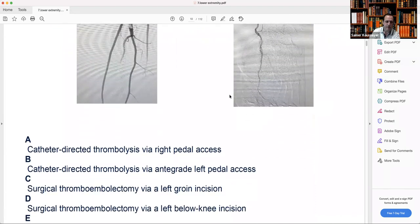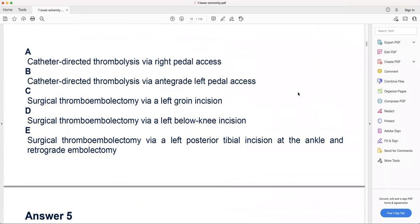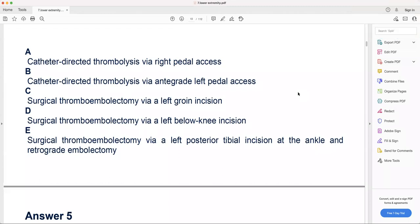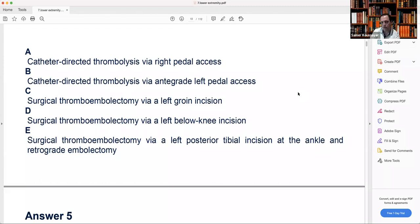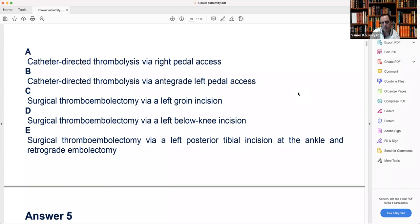Let's go through the options one by one. A — catheter-directed thrombolysis via right femoral access: the right leg has palpable pulses, so why go from the right? B — catheter-directed thrombolysis via right common femoral: if you want to go from the right, you'd go from the common femoral because you have access. But going via pedal access is too far — no way this can be the right answer.